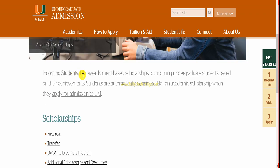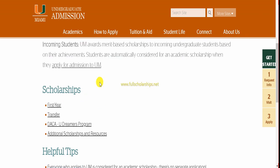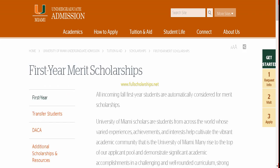This is a merit-based scholarship for incoming undergraduate students. Students are automatically considered for an academic scholarship when they apply to the University of Miami. Any scholarship you are eligible for will be automatically added to your application. Even if you are accepted or not, the scholarship consideration is part of the admissions process. For first-year students, click on the 'First Year' tab to check first-year merit scholarships.